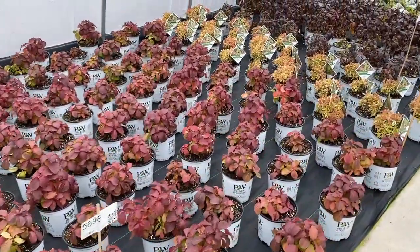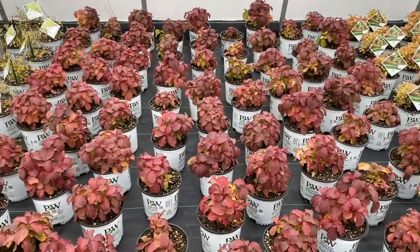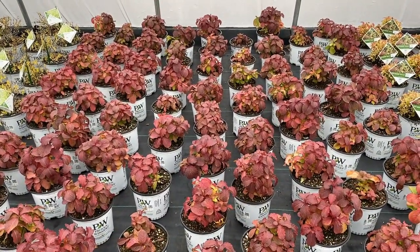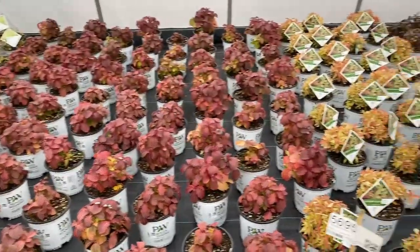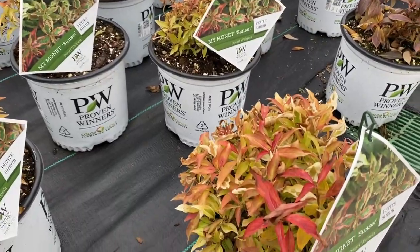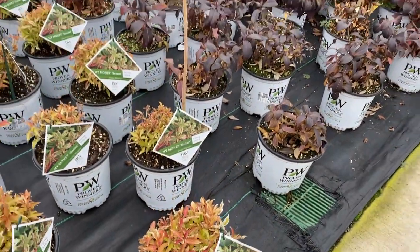The next one showing some color is Weigela Midnight Sun — this is a new variety for 2022, not online yet but it'll be online January 1. This is going to be a gorgeous weigela. My Monet Sunset has a little bit of color there, but it's prettier in the summer for sure.